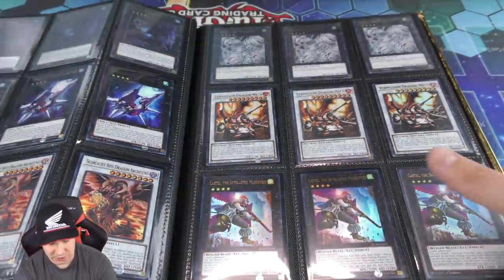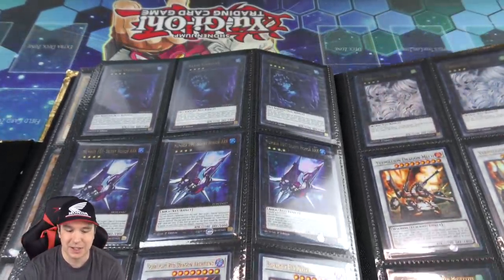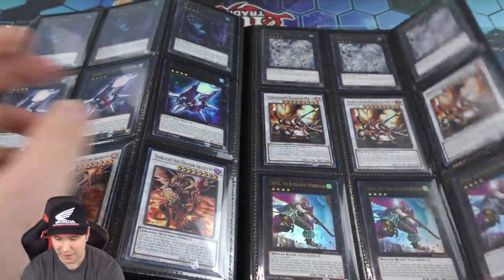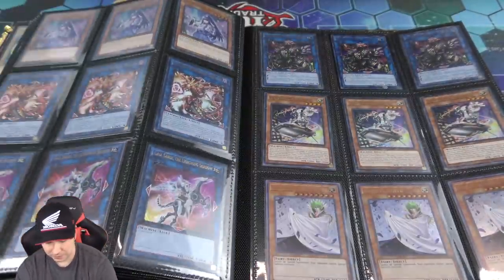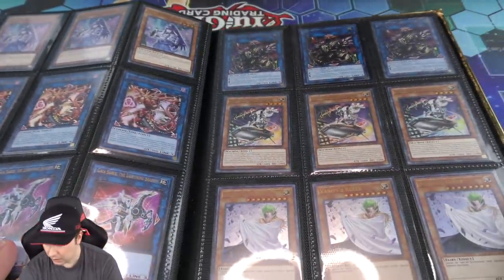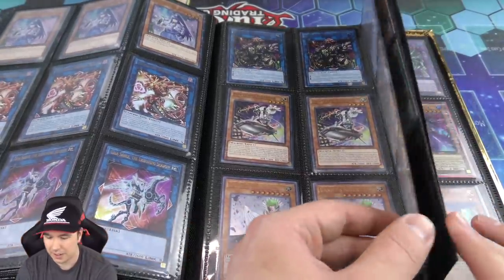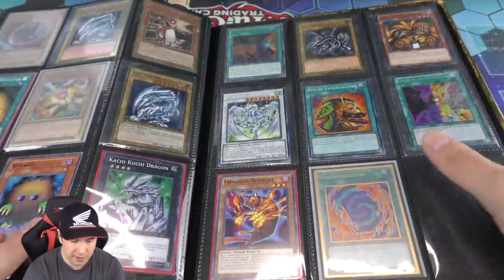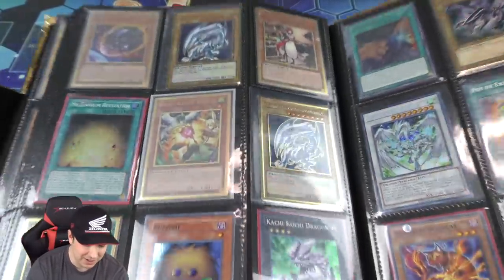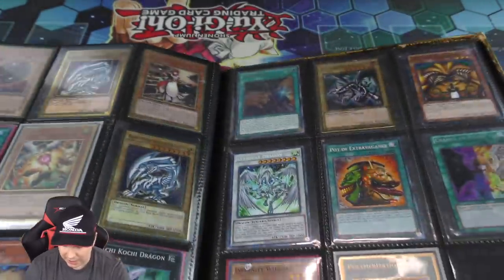DD Crow has been getting play since the release of that card — I ran that in my Chaos Lightsworn deck. Some Denkos right there, and we got some Inspector Boarders — a really really powerful card. I remember when I was getting back into playing, Robbie Cole ran into me at one of the YCSs and had me read that card. I was like, oh my gosh, that card's incredible. Another Gold Render Bureau and a Gold Rare Blue Eyes White Dragon.